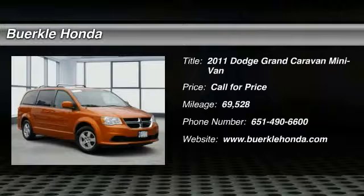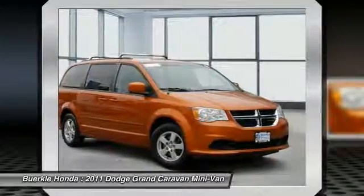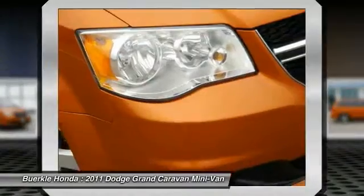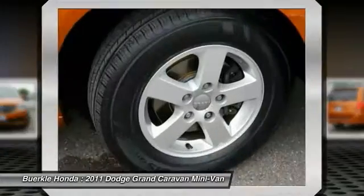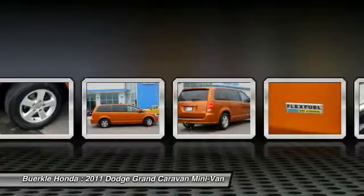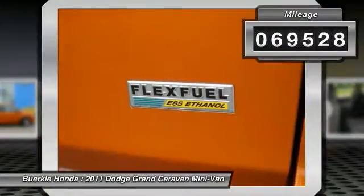The 2011 Grand Caravan. The Dodge Grand Caravan received the government's highest front and side crash rating of five stars. Its vast interior is widely praised, with an innovative seating arrangement, versatile cargo storage, and enough entertainment features to keep the kids entertained on road trips. This vehicle has less than 70,000 miles.